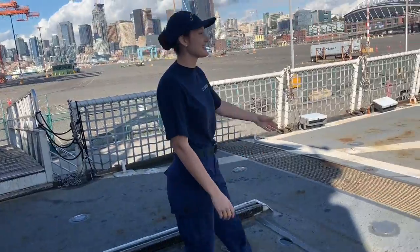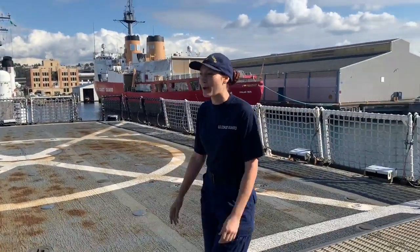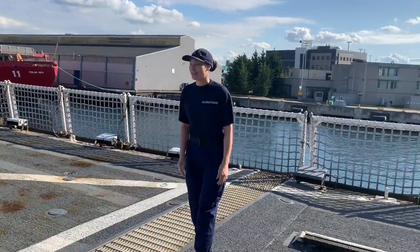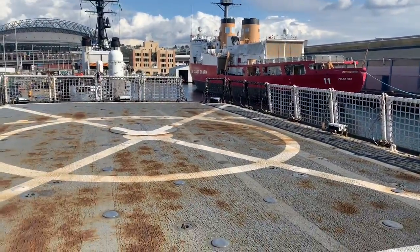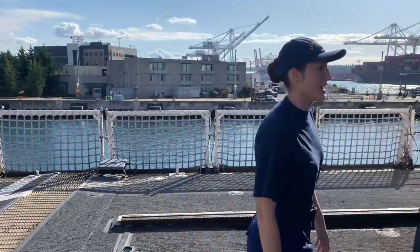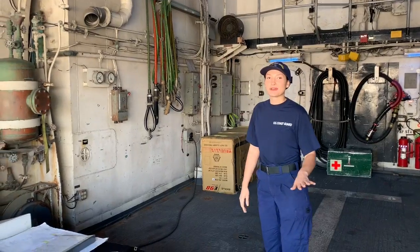So this is the flight deck. This is where we do helo ops and traverse the helo and all those different operations. It lands right in the middle there and they hook it in, all that fancy stuff. And over here we have the hangar where we store the helo. There's someone always standing watch here to make sure that no one who's not supposed to be coming on the boat is coming on the boat.